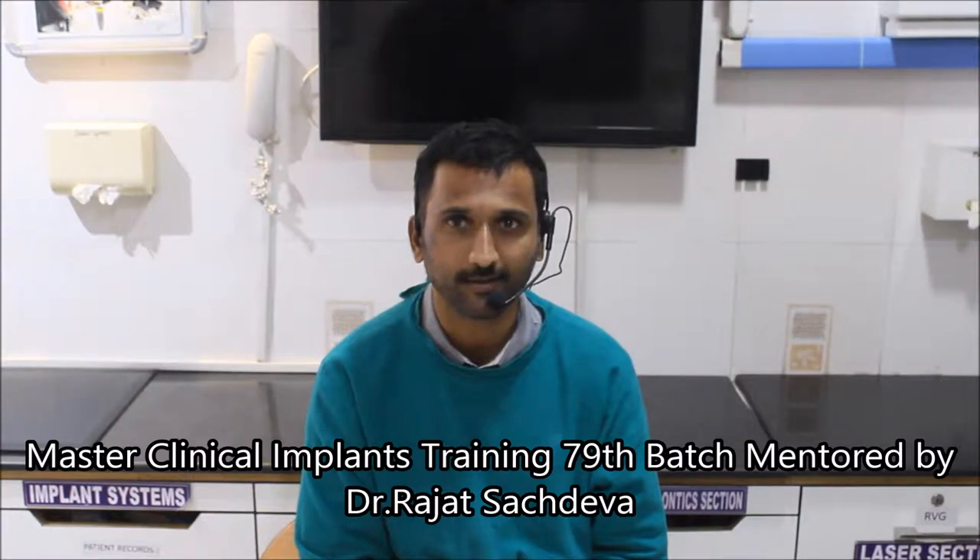I am Dr. Nagachana. I am from Rajamandri, working as a senior lecturer in Lennaro Dental College.